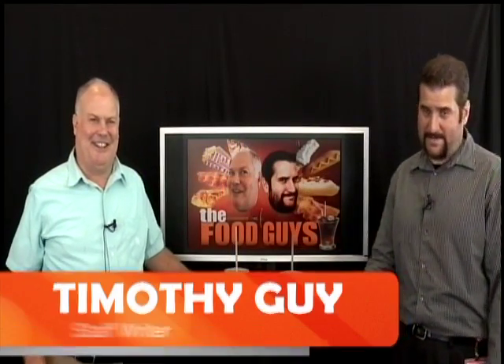Hey, welcome to another episode of the Food Guys. I'm Timothy Gay. And I'm Fielding Buck. Now, it doesn't matter when — Jack in the Box serves breakfast all the time. You don't have to have this in the morning, but this is a nice breakfast.